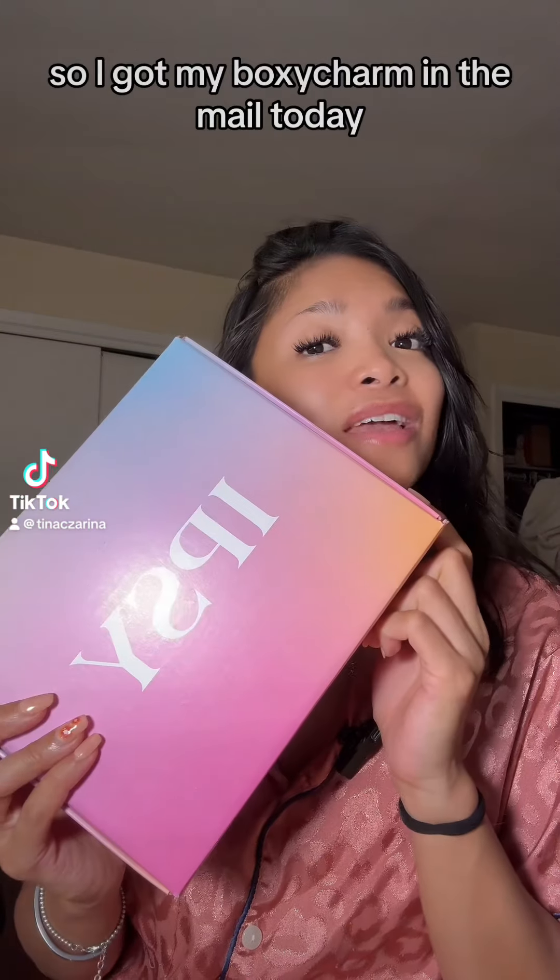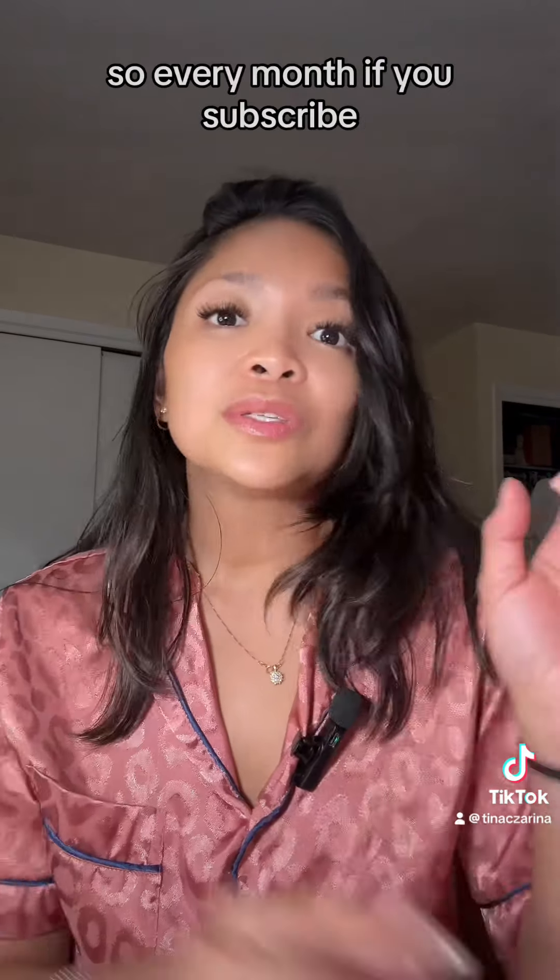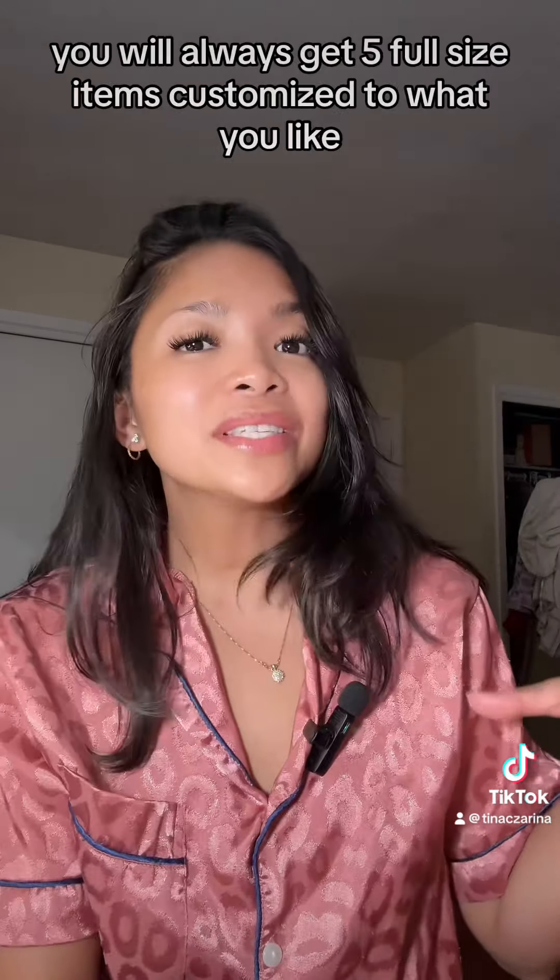I got my Boxycharm in the mail today and we are going to be opening it together. Let's see if it's worth it. Every month if you subscribe, you will always get five full-size items customized to what you like.